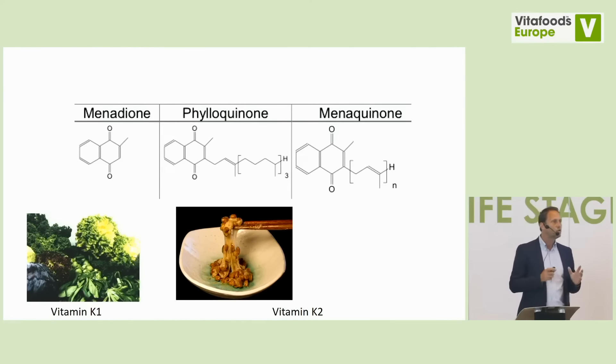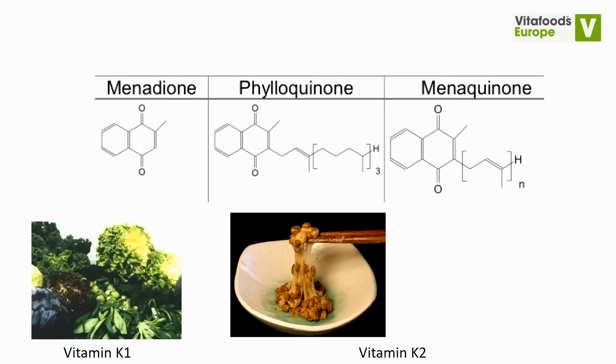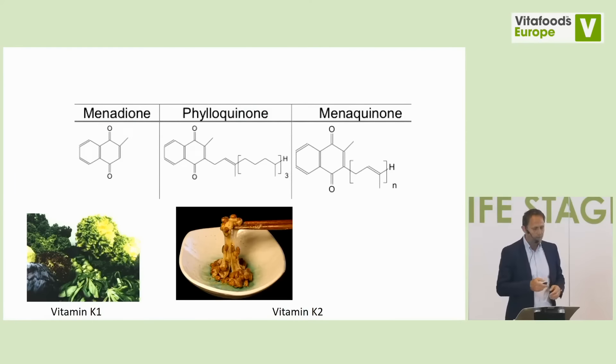We have two naturally occurring forms of vitamin K: K1 and K2, and also a synthetic form called menadione, which is only the naphthoquinone ring structure, given to cattle and chicken feed to prevent broken bones. Phyloquinone — K1 — is mainly present in green leafy vegetables. K2, the menaquinones, is of fermented origin, meaning bacteria produce it. We find it in fermented food, fermented cheese, sauerkraut, and for example a very popular Japanese dish called natto.